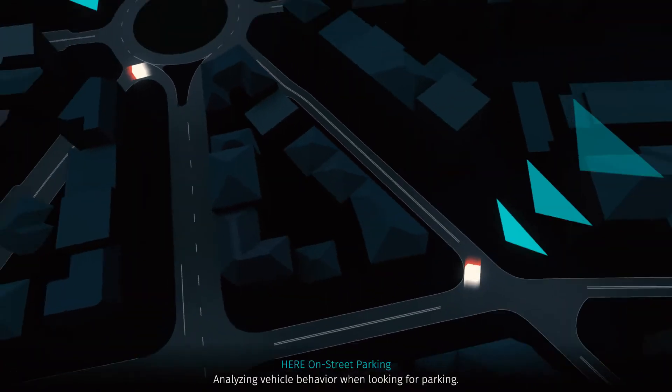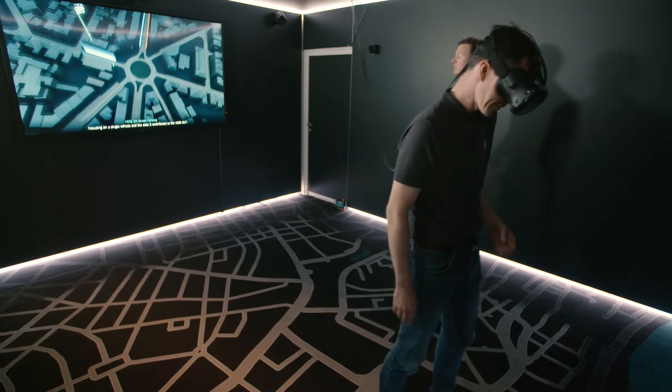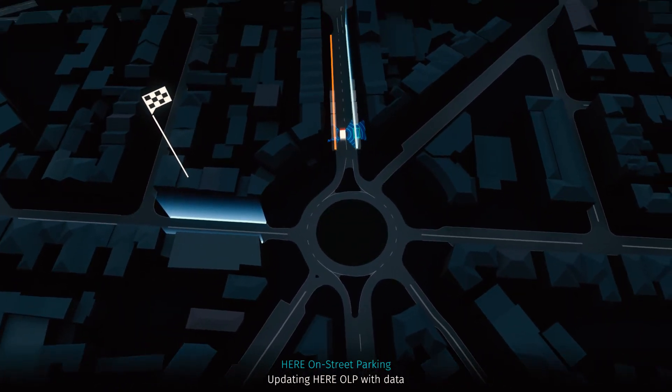Looking at the behavior of those vehicles searching for a parking spot — understanding when is a spot free, where is it free, is it a free parking spot, is it a paid parking spot?